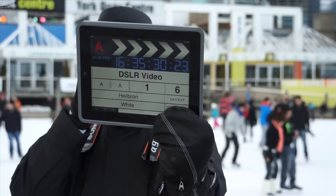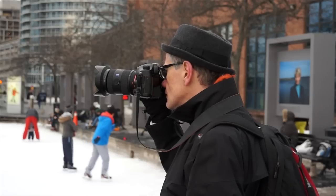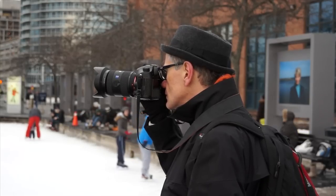Intro to DSLR video filmmaking. From expensive DSLRs like this Sony Alpha 99 to inexpensive point and shoots, every still camera takes video these days. And for the same reason a DSLR takes better pictures, once you take the lens cap off, it takes better video too.